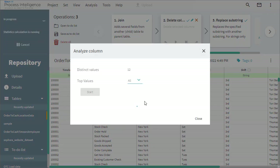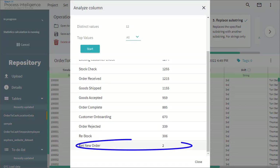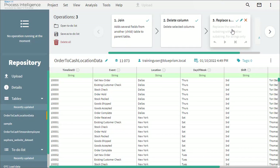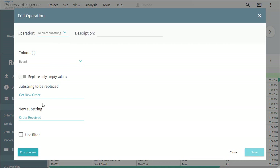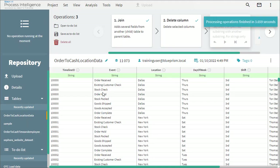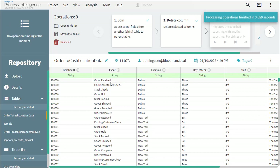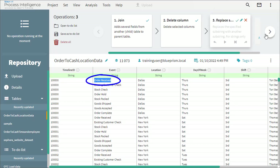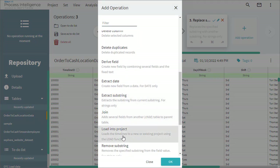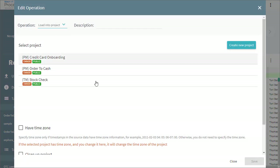Now look at the event field — apparently we have some inconsistency here. This event should be named in a different way, so let's change that. With simple clicks, we can do a lot of data transformation and see the results. Now we are happy with the data and can start the analysis with Blue Prism Process Intelligence.